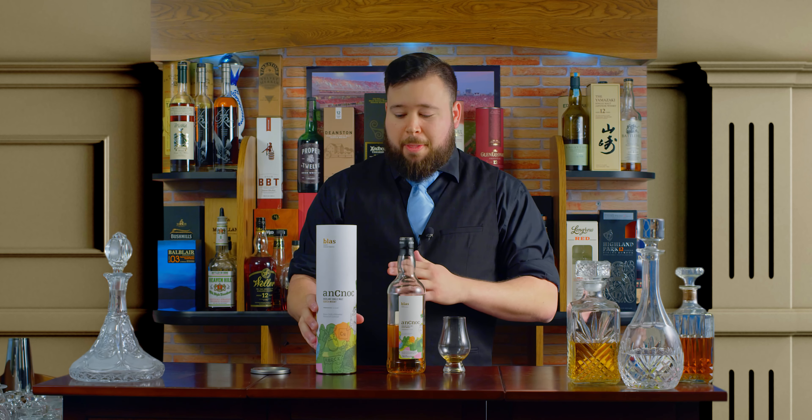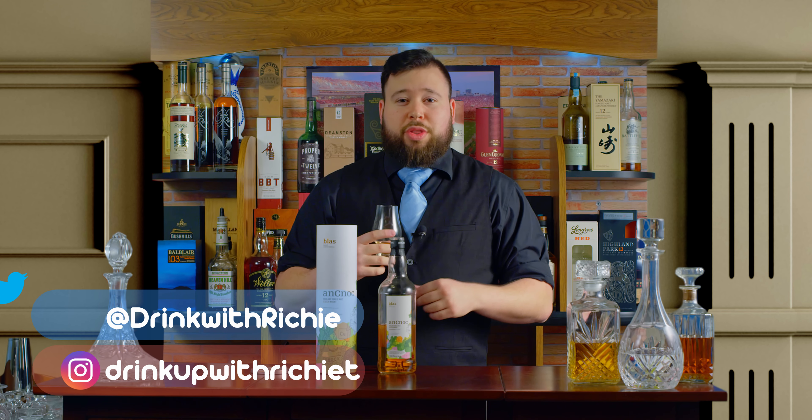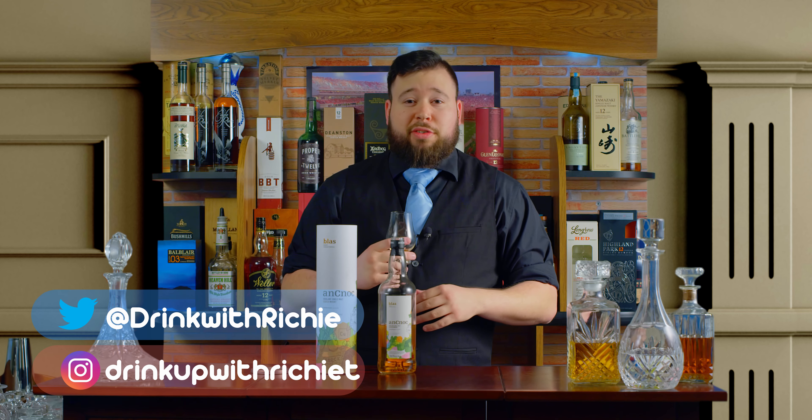That's why it has this crazy looking bottle. All right, guys, just make sure that you're subscribing. Make sure that you're commenting and telling me new things that you want to talk about, any questions, anything like that. Talking about Drink Up with Richie T — make sure you're hitting the Instagram and the Twitter. I'm always posting new and cool stuff. And until next time, guys, drink up. Cheers.